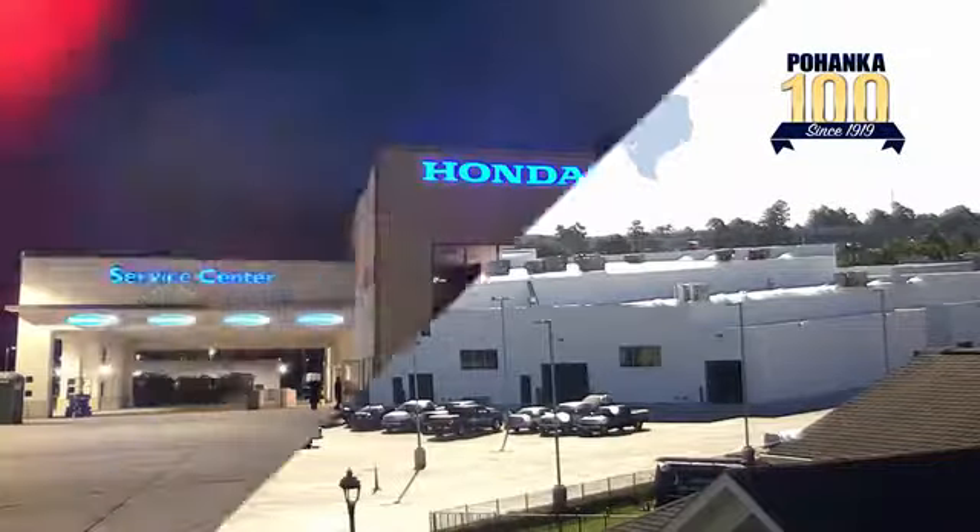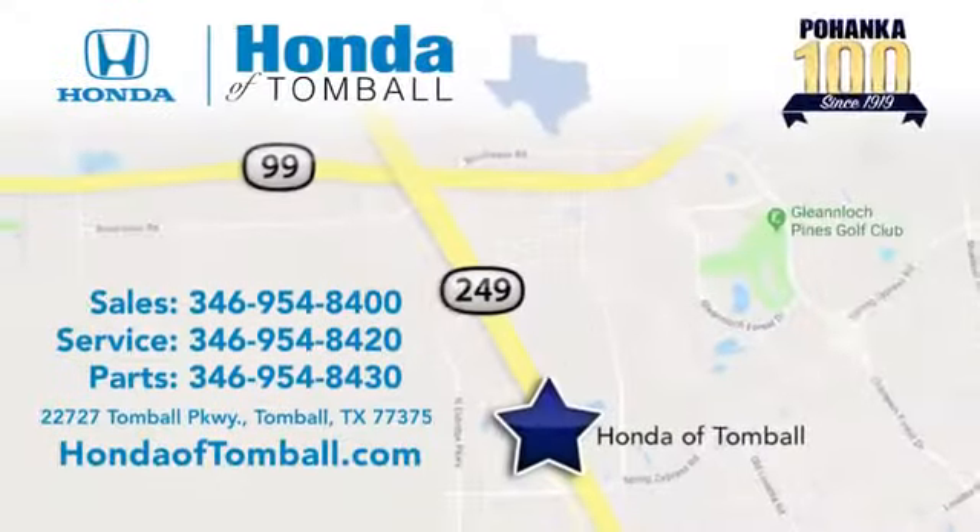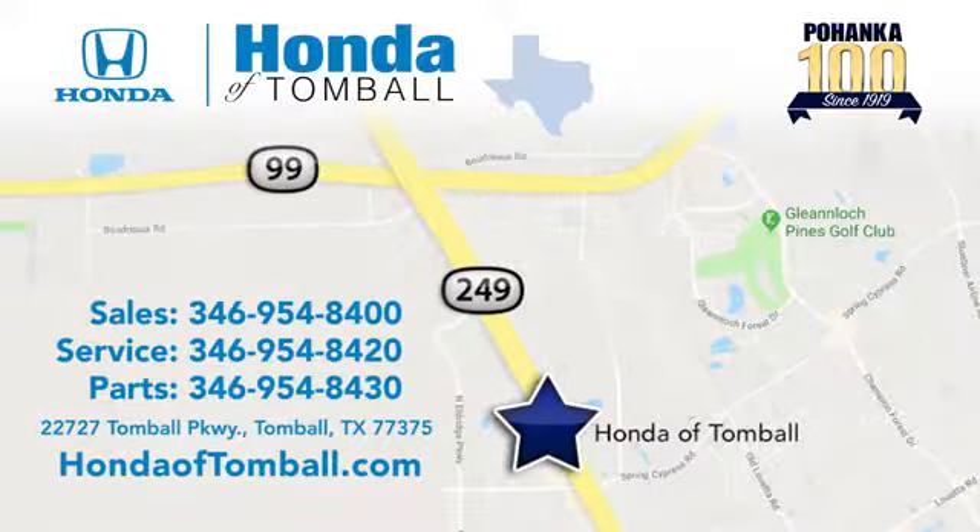Come see us at the brand new Honda of Tomball, where we have friendly, certified sales consultants. Our dealership is easy to find, with convenient access off the Tomball Parkway in Tomball, Texas.